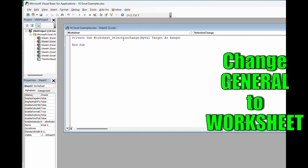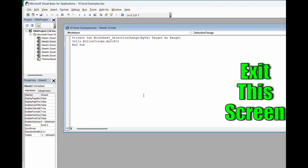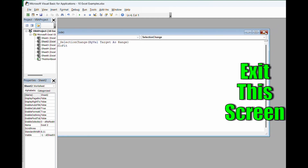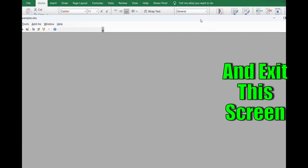Enter this code: Cells.EntireColumn — and an option may just pop up for you to choose, so you can do that as well. Then exit out of this screen — there's no clicking OK or anything. Once you click out, there's one more screen you'll click out of as well, so there's nothing you need to do to verify this. You just type in that formula.